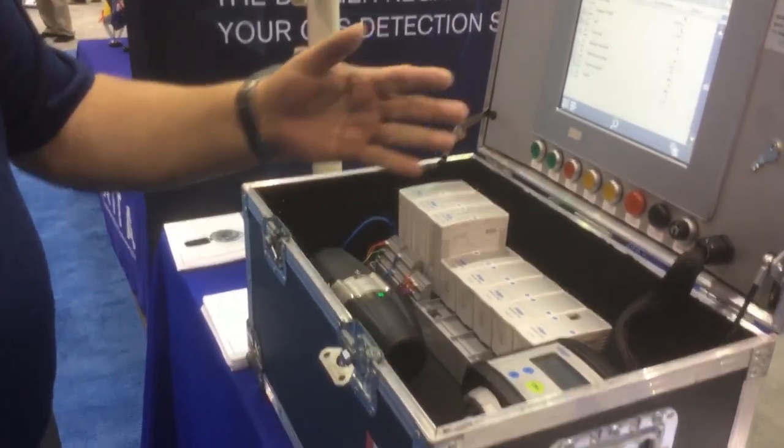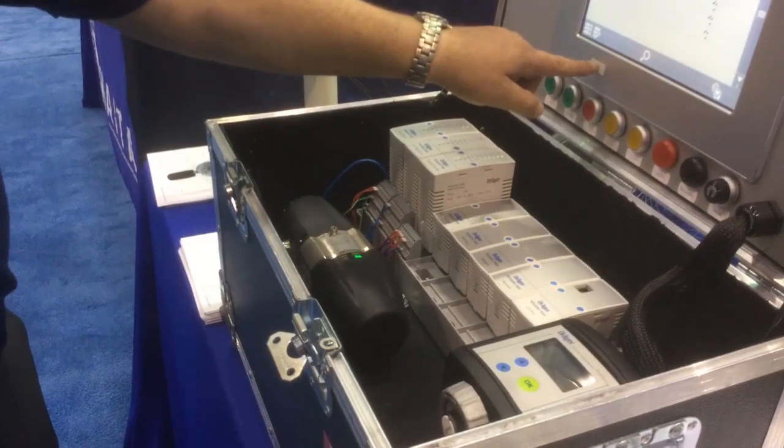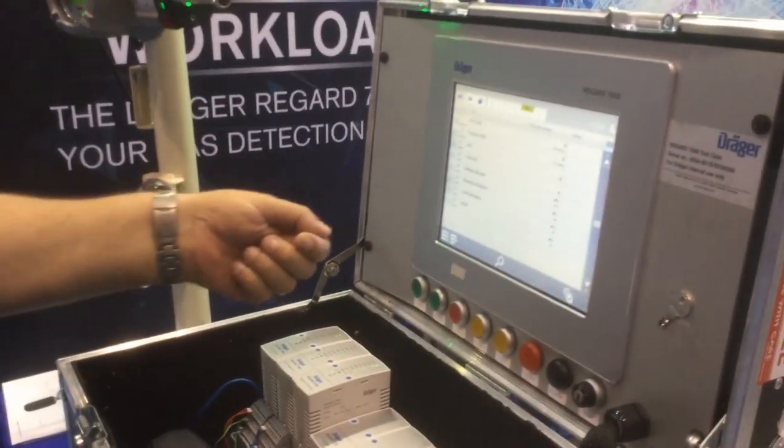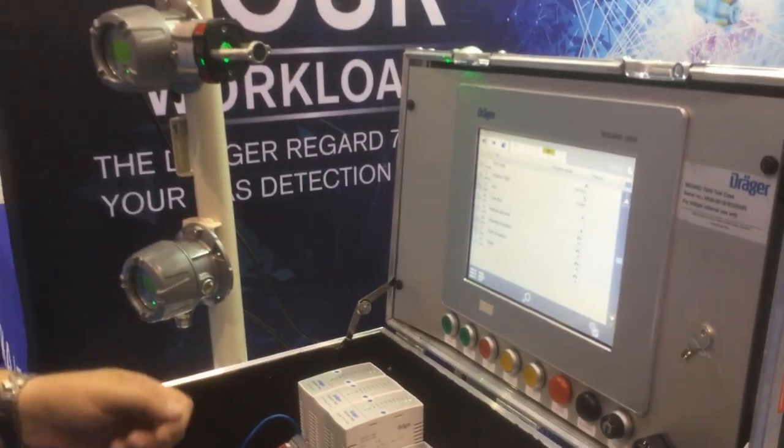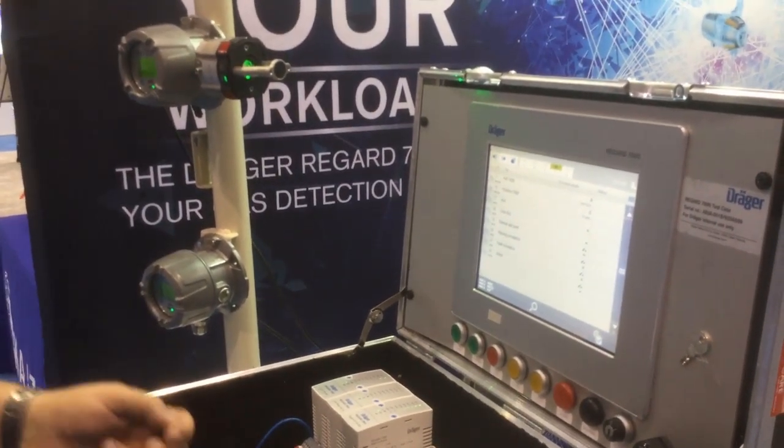The system can be updated. You remove the cover and put a thumb drive in, which serves as the software key, and you can download and install updated firmware from our website.